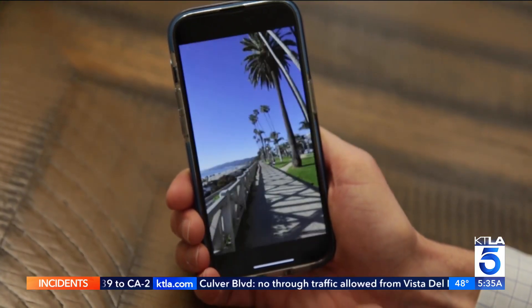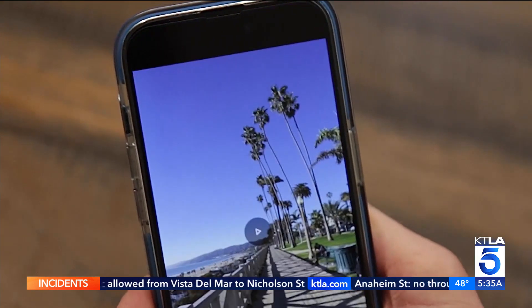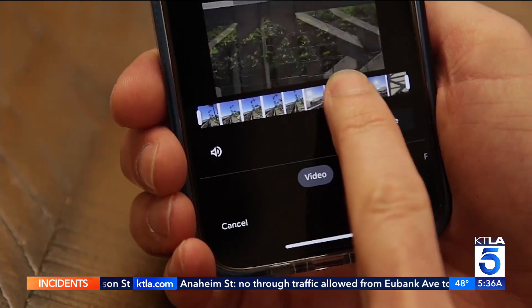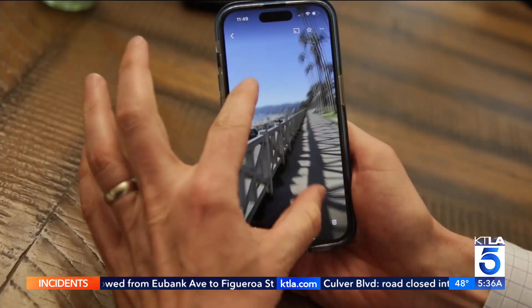Got a video but want to make a picture out of it? Just use Google Photos. Open the video in the app, hit the edit tool, then use the slider to choose the frame you want. Hit export and voila, you've got a still photo.